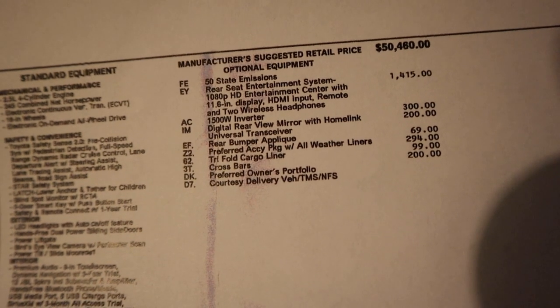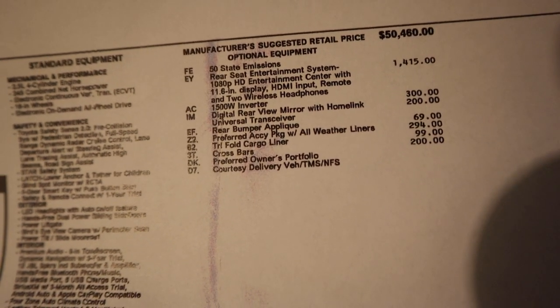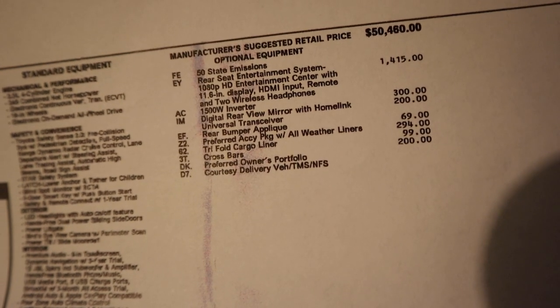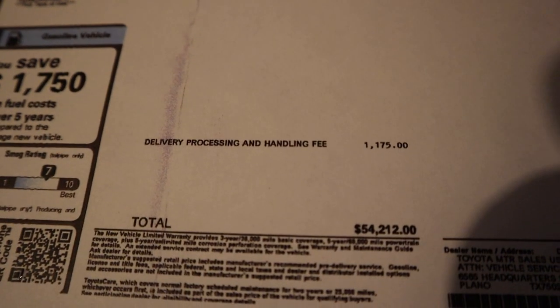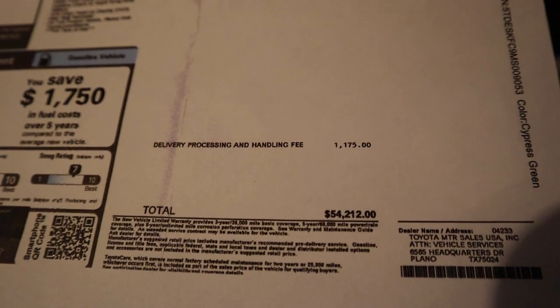You can see the base price and there are a few options added to this particular one. It's obviously fully loaded — that's kind of what manufacturers do for demo vehicles, they always make them loaded up. The total MSRP is $54,212, and that's the window sticker.